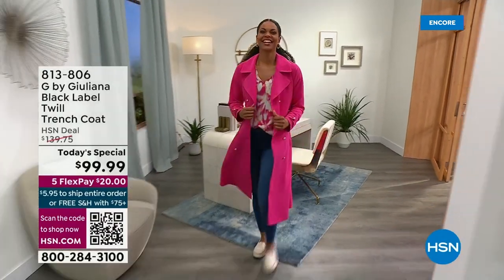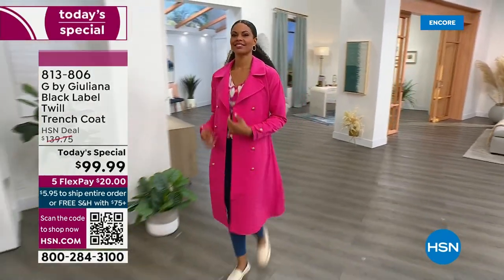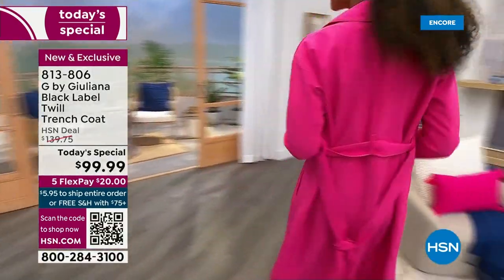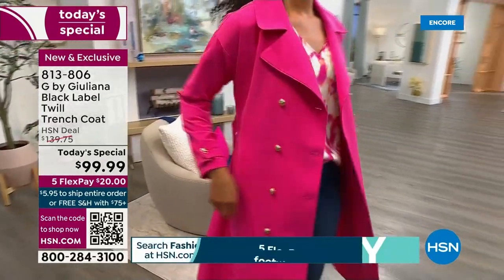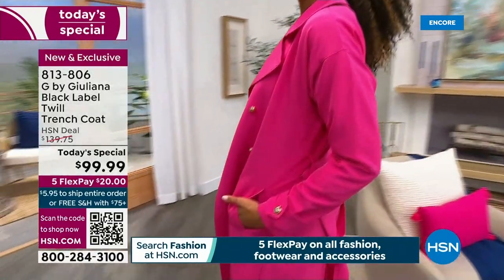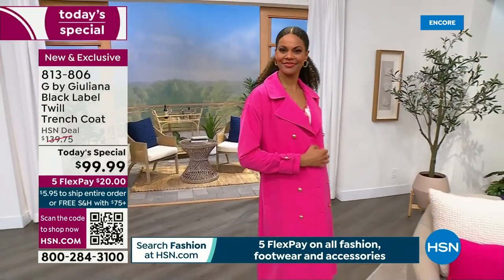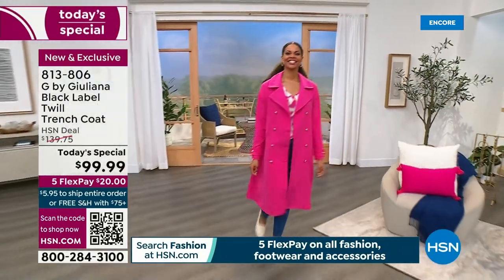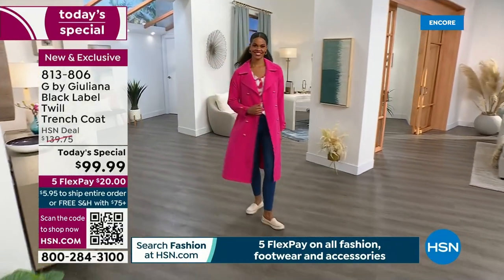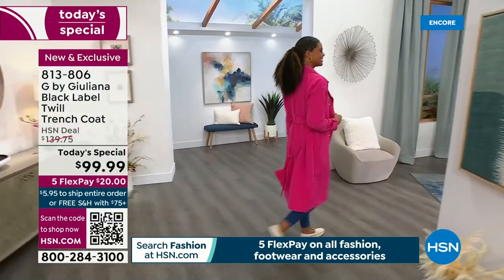Pretty in pink - are you ready for that pop? Are you ready for that excitement? Are you ready to feel powerful and fearless and fabulous? This is the trench for you. It is our Best Value of the Day and it is flying out of here. Spring has sprung at HSN - this is our Spring Fashion Preview. It starts right now, goes all day, five flex pay on everything.